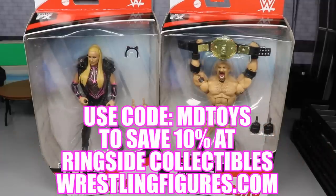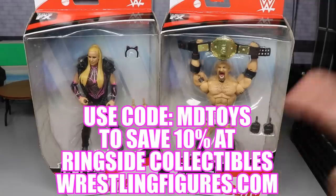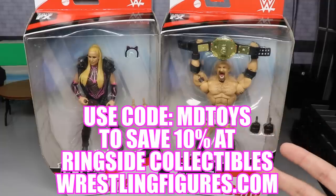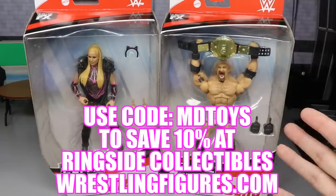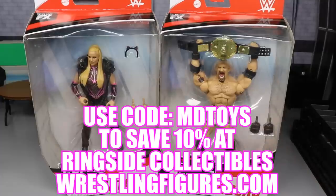We are posting all Elite Series 74 reviews today, so definitely check out all the reviews to see what you like and don't like about the new figures. If you want to grab them, go over to wrestlingfigures.com — Ringside Collectibles — who made this video possible and sent us these figures. Use the promo code MD Toys to save 10%, and you'll get an automatic shout-out on the story if you use the code.